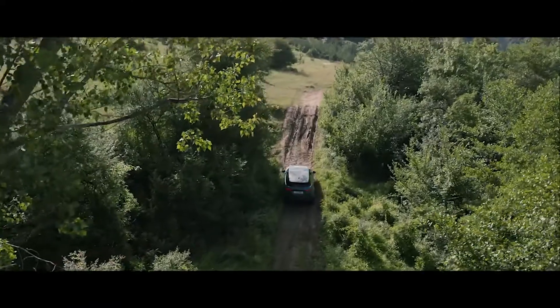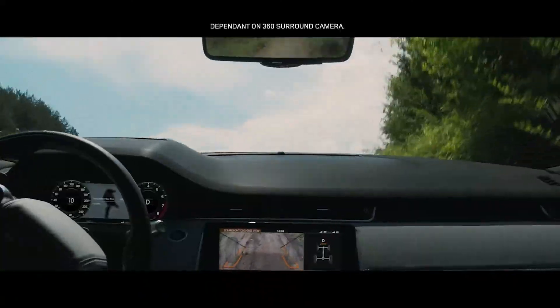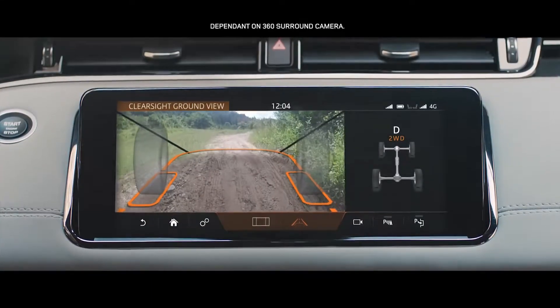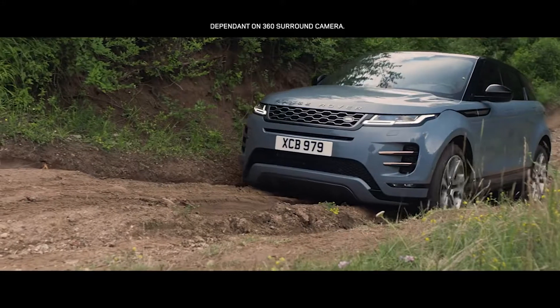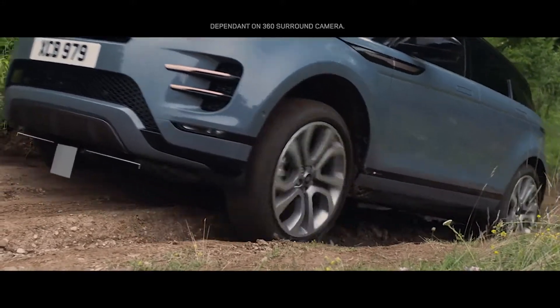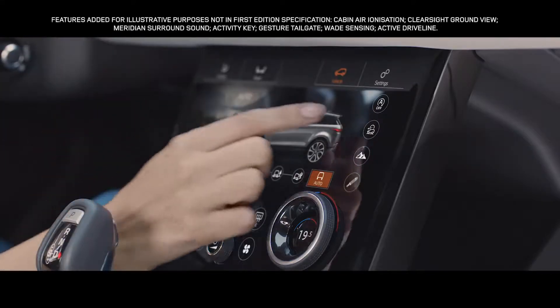In challenging off-road situations, the innovative ClearSight Ground View system ensures optimum visibility by providing a view of the terrain beneath the bonnet. The off-road geometry ensures that poised, confident progress can be made, even in the most difficult terrain.